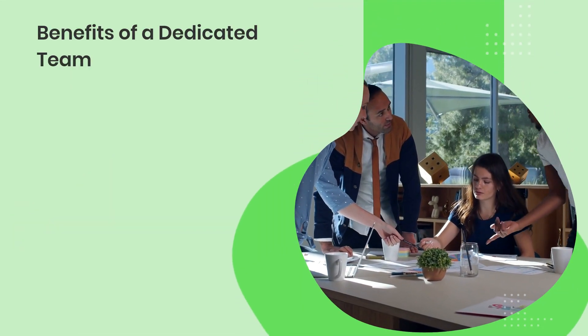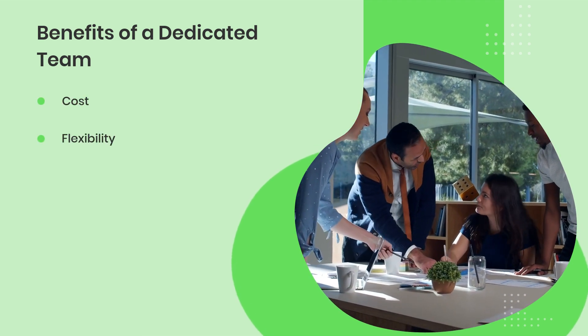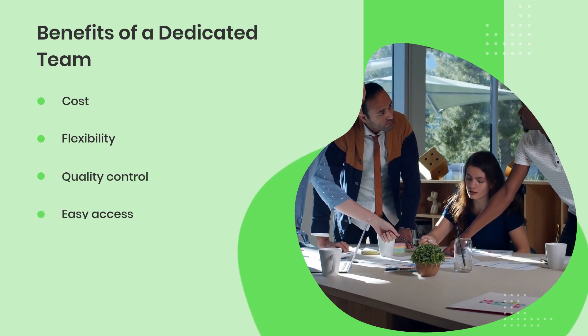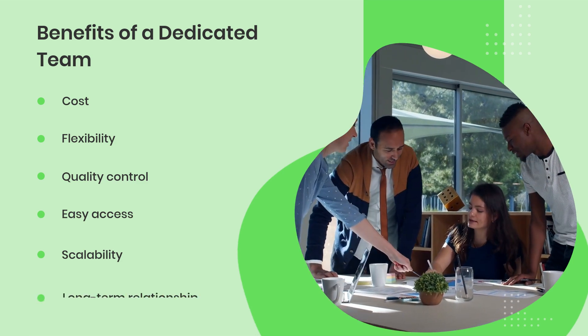Benefits of a dedicated team: cost, flexibility, quality control, easy access, scalability, and long-term relationship.